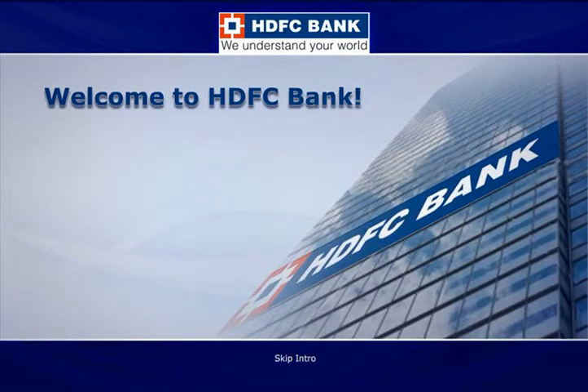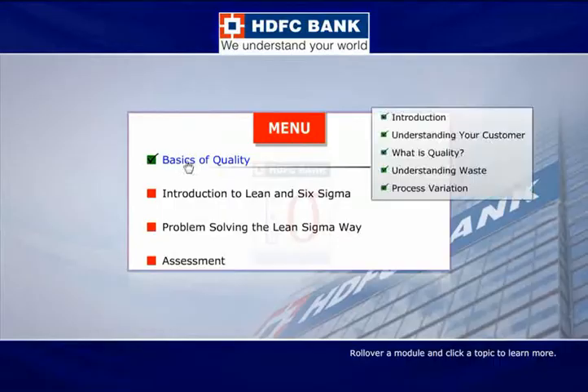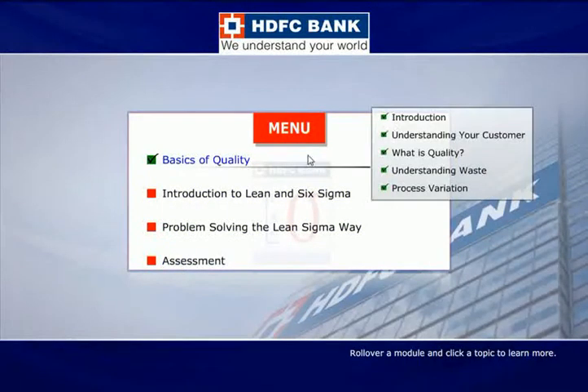Let's walk through some of the features of the course. A mascot will take the course along with the learner. Logically structured modules tell the learner where to begin and where the course concludes.